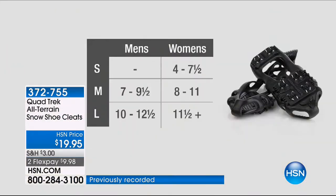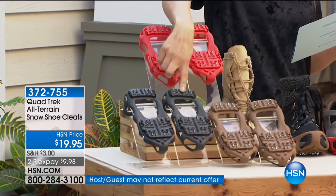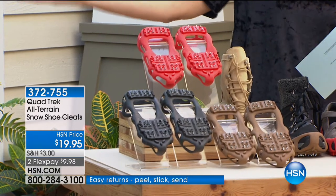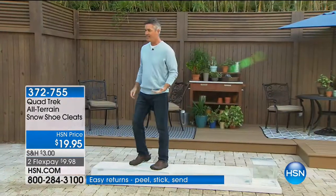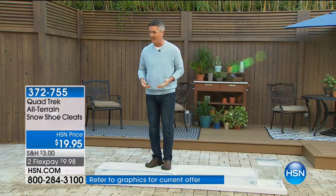The unique quad spike design provides a more secure grip in ice and snow. This is what you need this winter. The last time I was here they sold out in three minutes. The good news is we brought more back. We have all sizes. Small is women's size 4 to 7.5; medium is men's 7 to 9.5 or women's 8 to 11; large is men's 10 to 12.5 or women's 11.5 and over. Three colors: black, red, and brown.